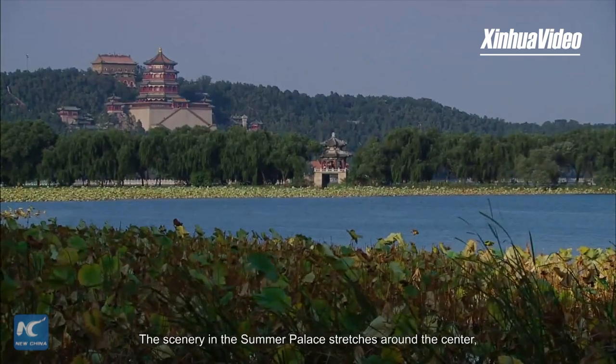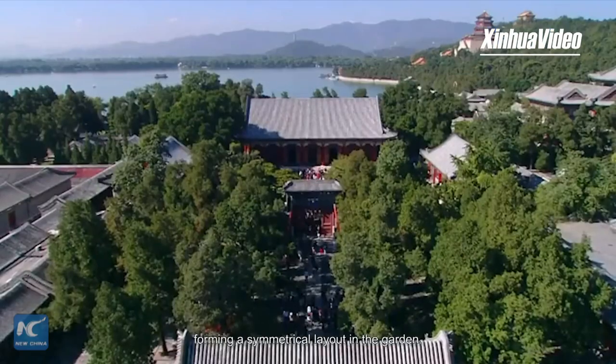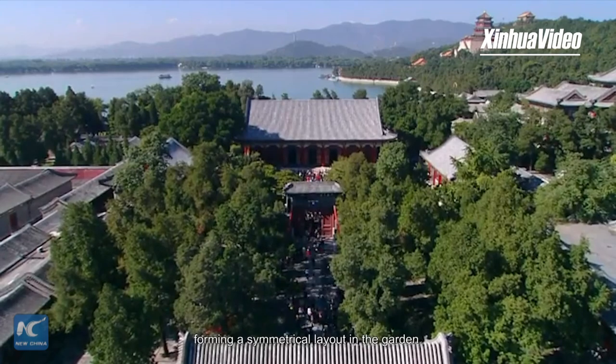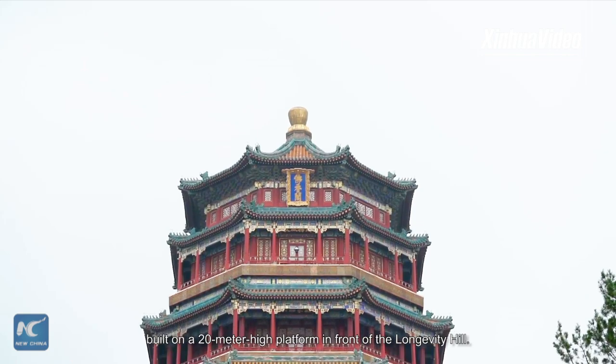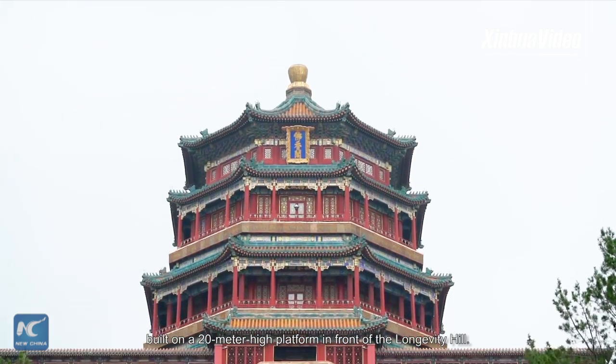The scenery in the Summer Palace stretches around the center, forming a symmetrical layout in the garden. This central building is the Fo Xiong Pavilion, built on a 20-meter-high platform in front of the Longevity Hill.